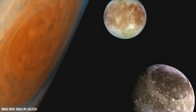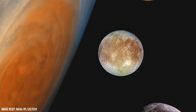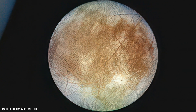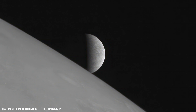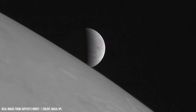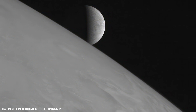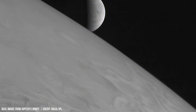Jupiter's moon Europa is encased in an icy shell estimated to be 13 km thick. It harbors a subsurface ocean that could potentially contain twice the volume of all Earth's oceans. This hidden reservoir, primarily composed of liquid water, has captivated scientists due to its potential to support possible extraterrestrial life.